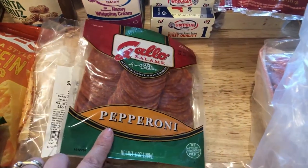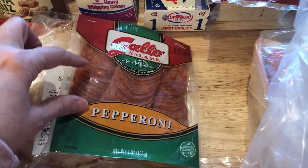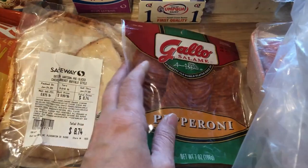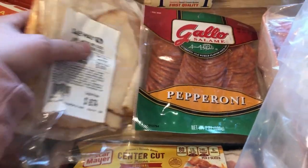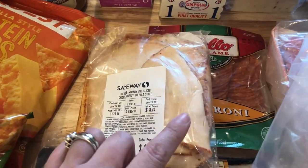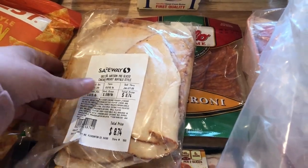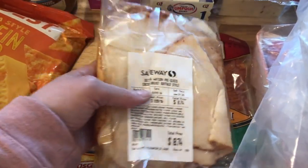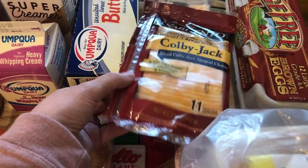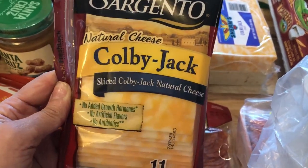I wanted salami and pepperoni for roll-ups, but I couldn't find a pepper salami, so I'll have to pick that up somewhere else. I did get some pepperoni. I also picked up some buffalo-style lunch meat — I had it for lunch yesterday wrapped with some cheese and really liked it, so I'll probably do that for lunch over the weekend. The cheese I wrapped it in is just some thin-sliced colby jack.